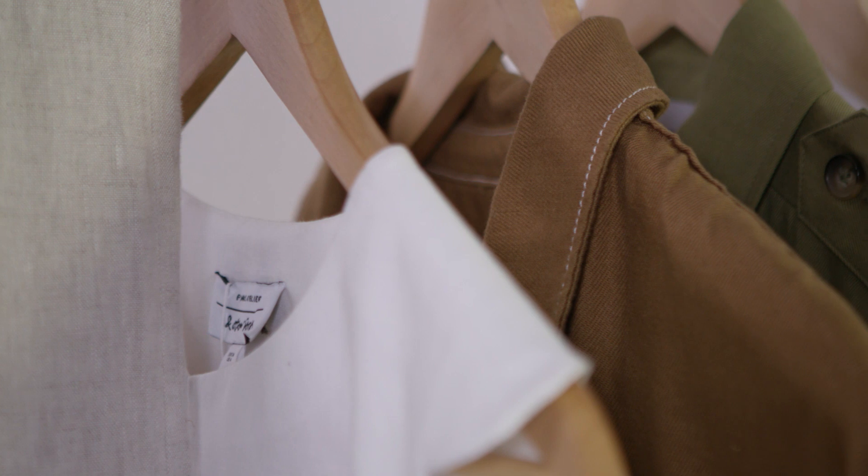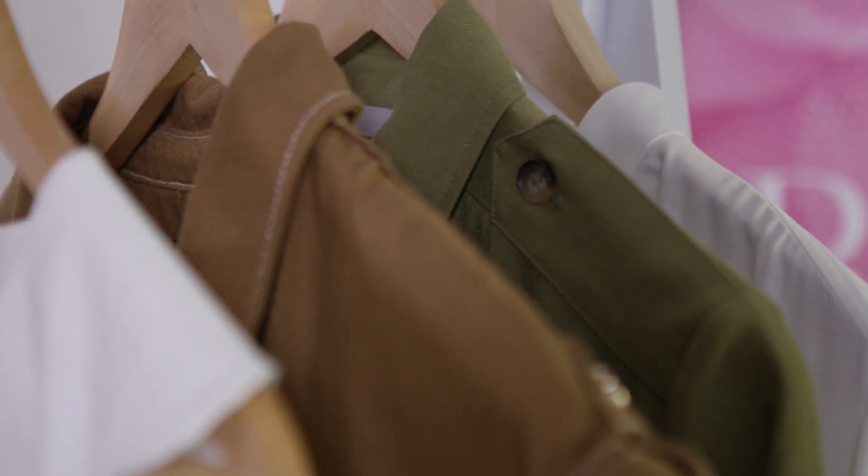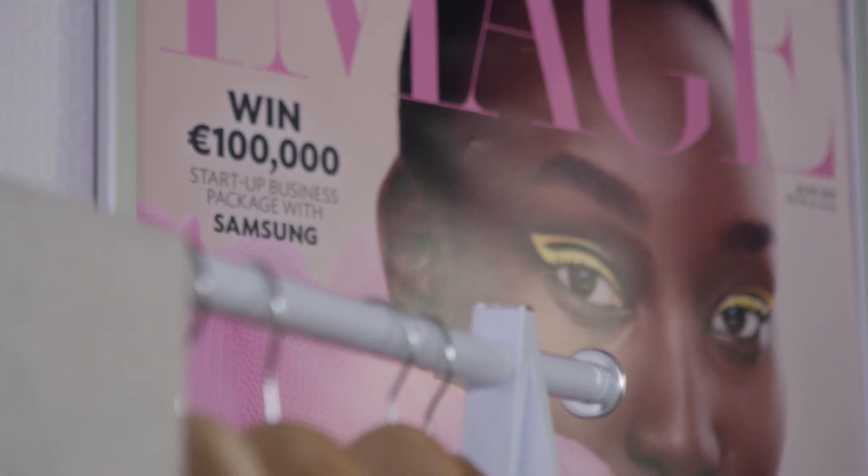Hi, my name is Marie Kelly and I'm the fashion director of Image Magazine. Utility wear is one of spring/summer 19's most popular trends, but it's a look that I rely on every summer because it's such an easy, effortless and comfortable way to dress when the weather heats up.